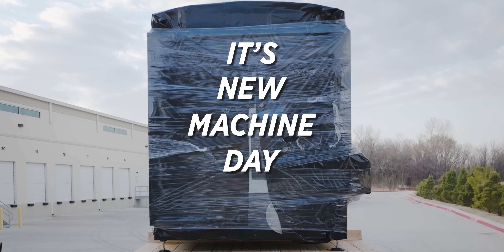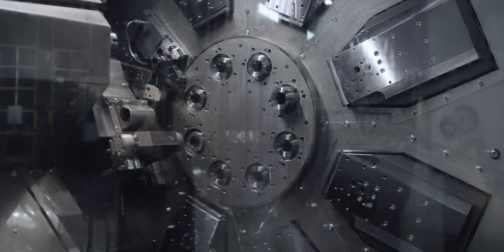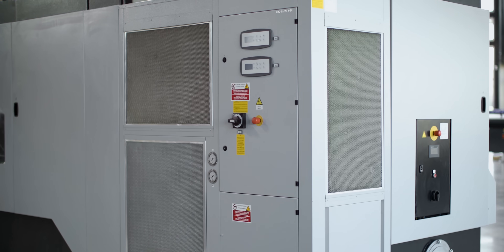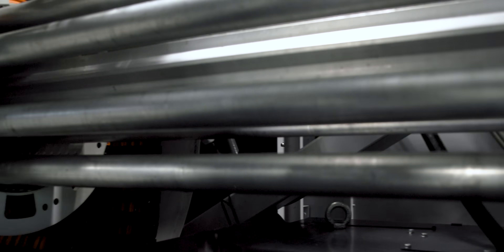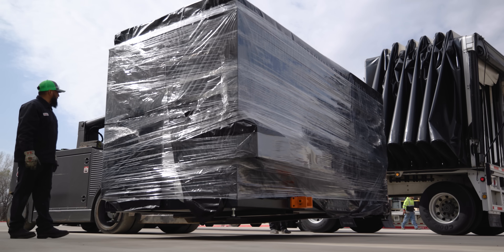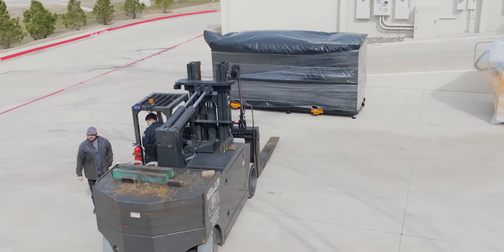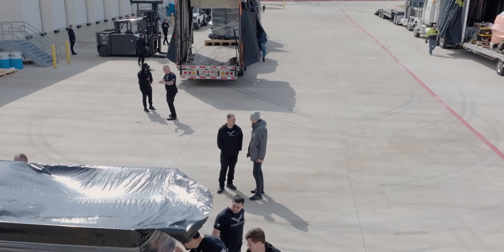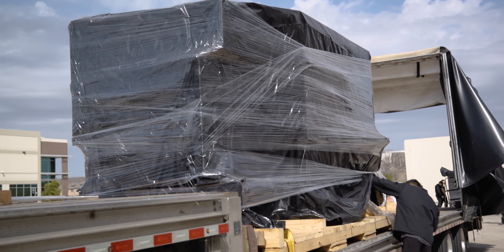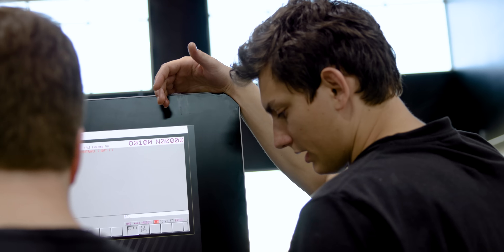Oh man, it's new machine day and it's an awesome day because we have a machine coming in with eight spindles that all work at the same time. This technology is on a whole other level. The multi-Swiss is in the house. We got half of the machine over here, half of the machine over there. We're going to bring it in, set it up, and teach you exactly how to use it. It's going to be awesome.